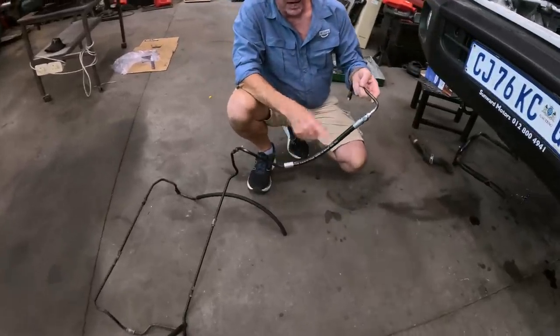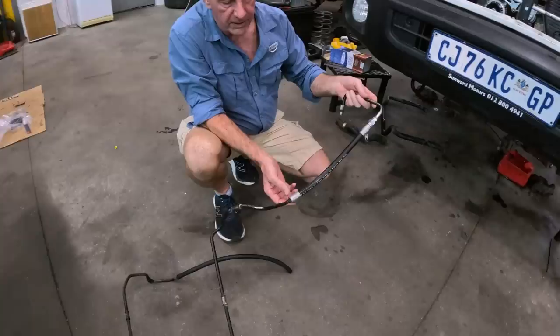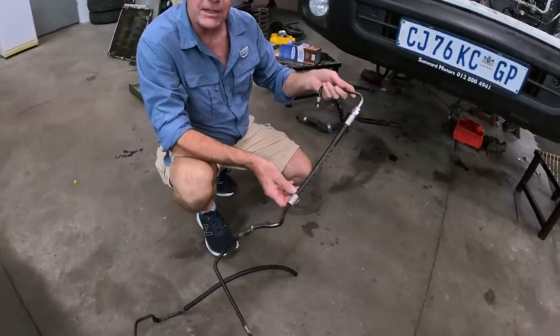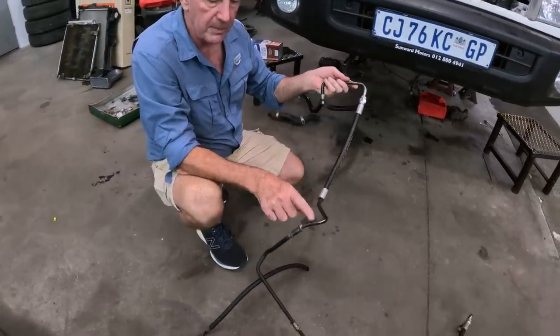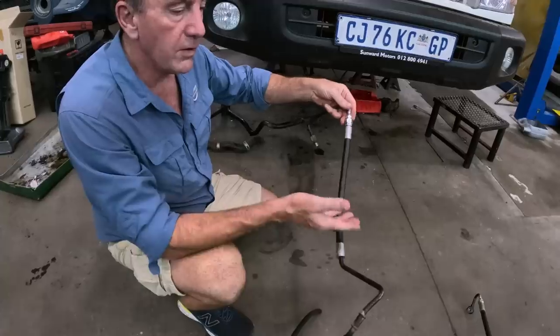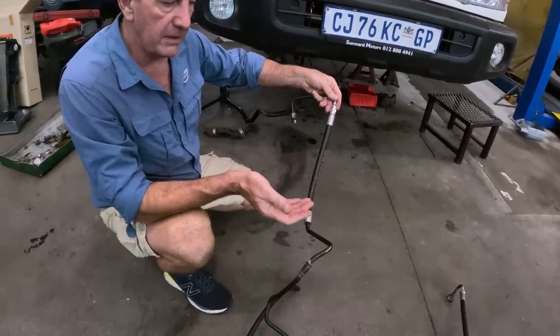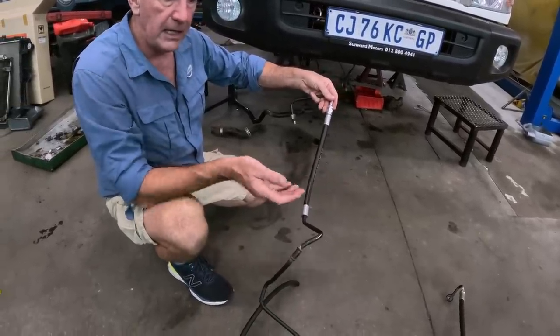Here we've got the power steering pipe that we've had repaired. As we said, it went to a hydraulic specialist. They've probably made pipes that are going to last longer than the originals. They've done a really nice job — there's nothing wrong with repairing these sort of pipes. As you can see, they're strong, they're well done.